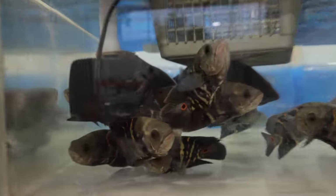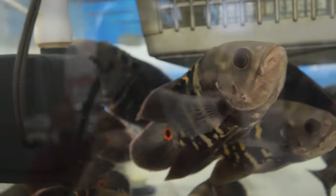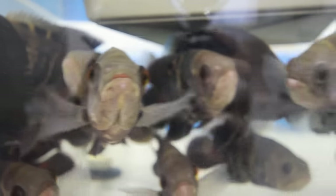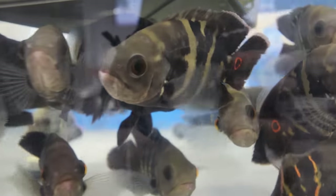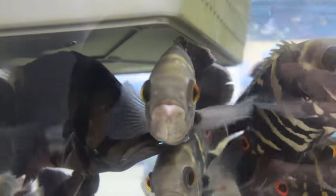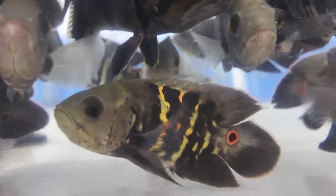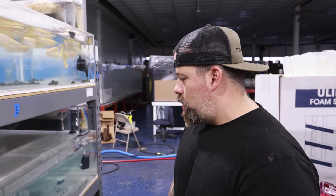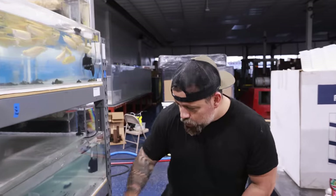Really good quality bumblebee oscars — you can see the markings even in a plain tank. Look how their colors are popping right now. Beautiful fish. We'll have them on the website pretty soon. They're already quarantined in Brazil, but when they come in we quarantine them again just to make sure they're good to go.